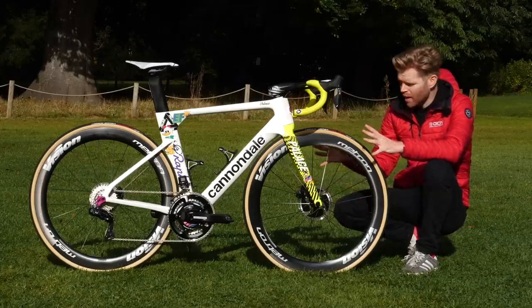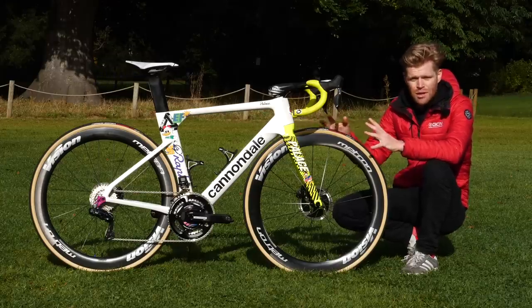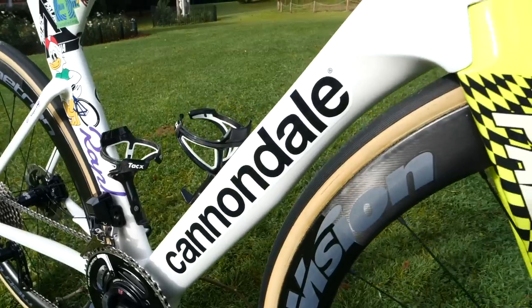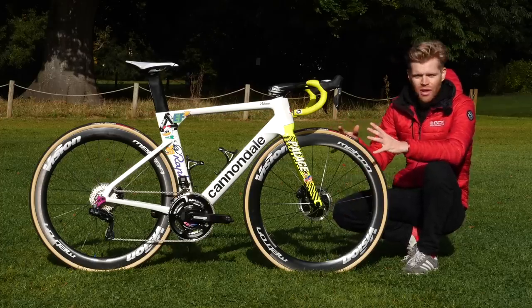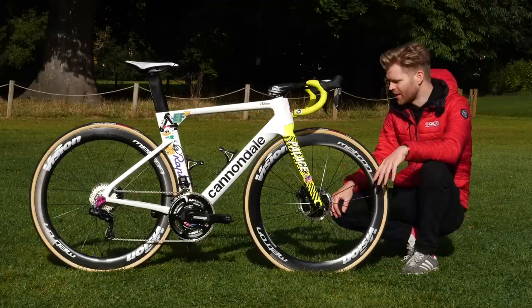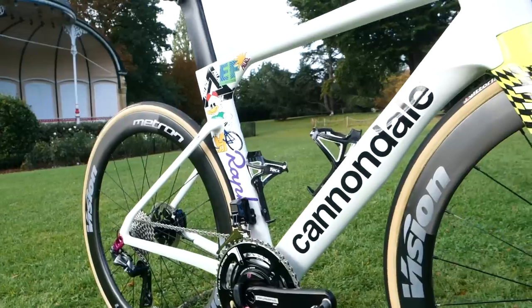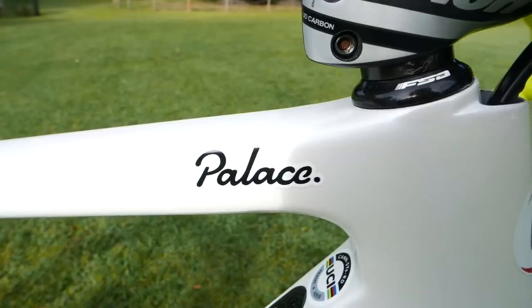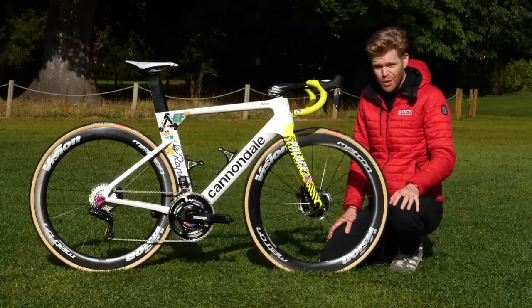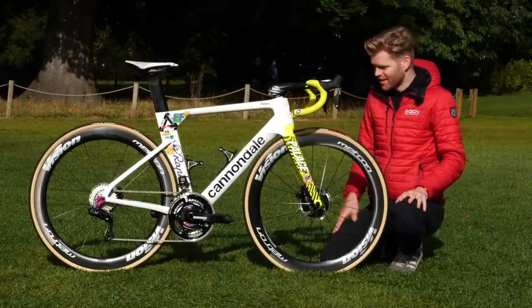This is the bike of the Estonian Tanel Kangert and this livery has resulted from a collaboration between Palace Skateboards, Rapha, and Cannondale. The aim was to create a look that was unique and disruptive within cycling, and it certainly looks like they've achieved that. Palace Skateboards have a history of doing left-field collaborations with brands you wouldn't necessarily expect — in the past they've worked with Reebok and even Juventus Football Club. This is the next in that line.